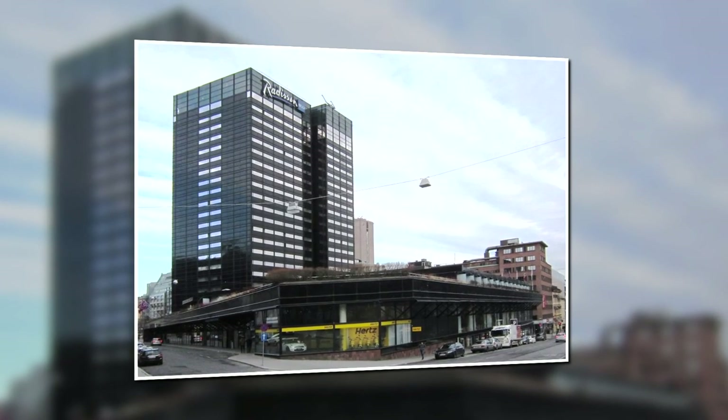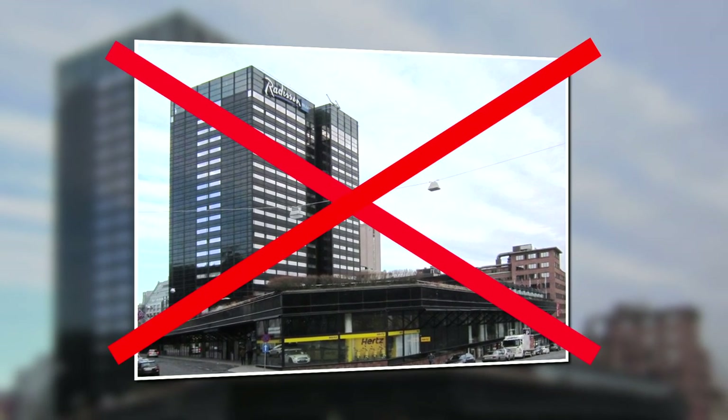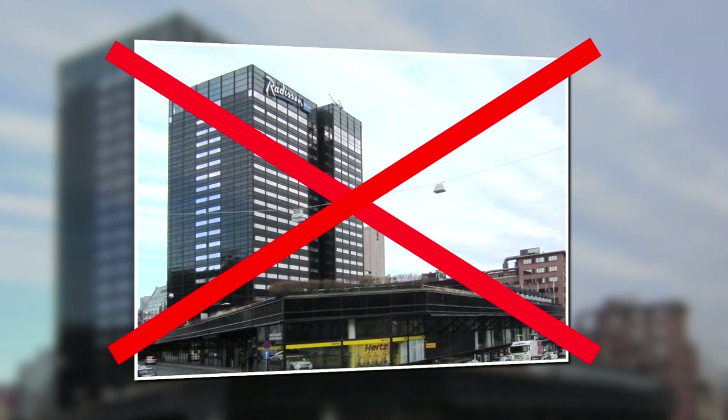Before we get started, it is worth mentioning that we're not talking about the Radisson Blu Scandinavia Hotel, which is located right next to Frogner Park, also in Oslo.